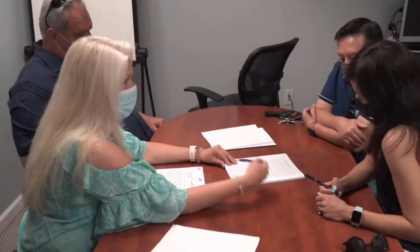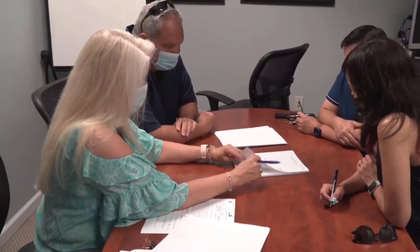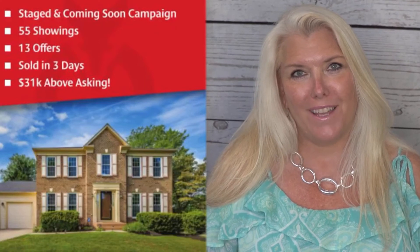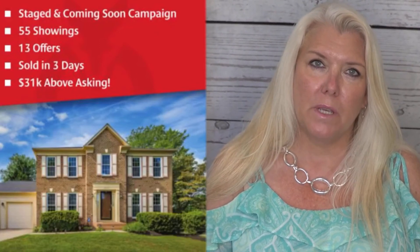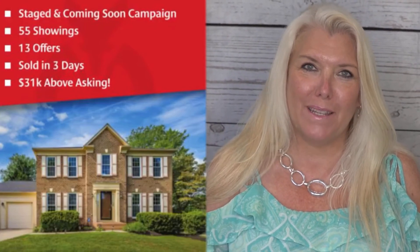We ended up with 12 awesome offers. With our cover sheets neatly on each one, it was really clear we had a top two, and our clients selected the one they wanted to work with the most. The hard part now is calling the 11 agents who didn't win. Every one of them worked really hard and did the best they could for their clients — that part's not easy, but it is part of the job.